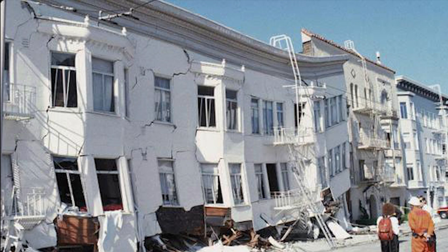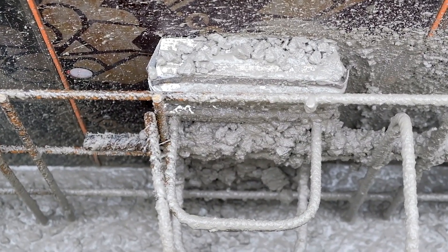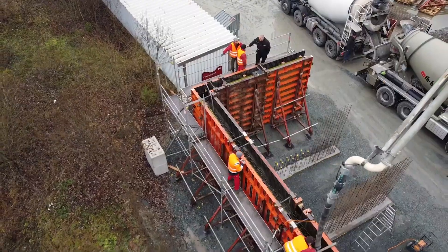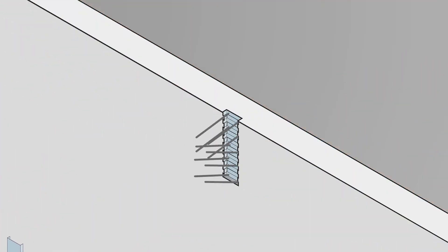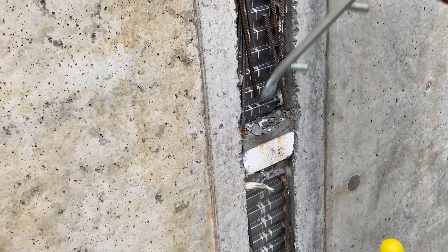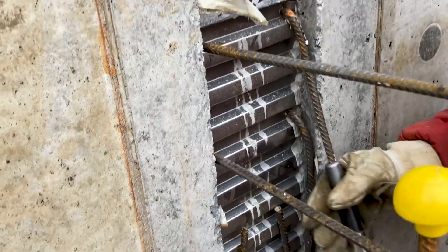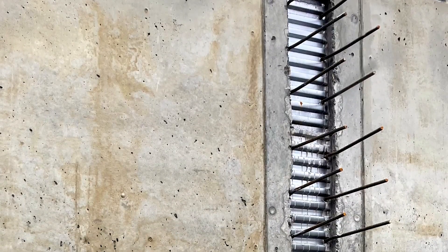If not handled properly, these forces can lead to disasters. Max Frank's Continuity Strip Staybox® T is here to save the day — this solution creates notch joints, fortifying the building and enabling it to withstand these stresses effortlessly. It's compatible with 8, 10, and 12 millimeter reinforcing bars, offering flexibility for various projects.